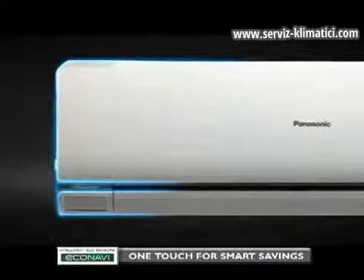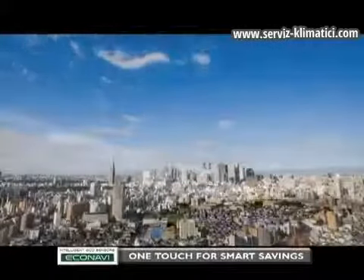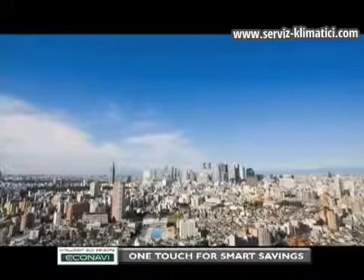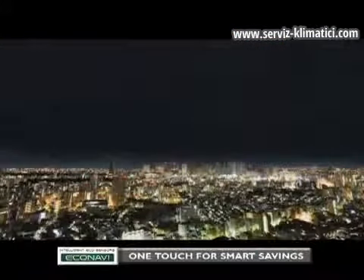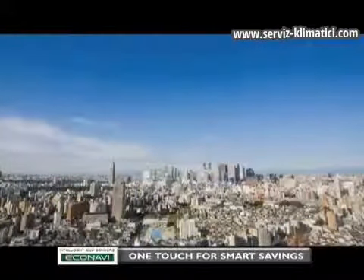For the 2012 Panasonic air conditioner models, EcoNavi introduces yet another way of detecting and reducing waste — sunlight detection. EcoNavi with sunlight detection can detect changes in sunlight intensity in the room and judges whether it is sunny, cloudy or night time to adjust the air conditioner's performance accordingly. This is explained in the following scenes.